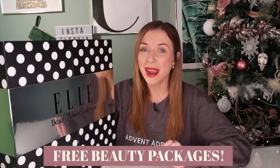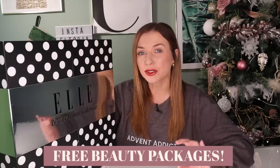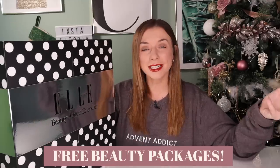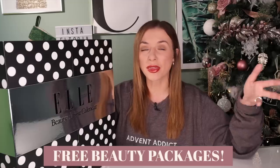Before I unbox this Advent calendar, don't forget that you can add your name to the Darling It's Yours mailing list if you want to be notified as to when our free beauty packages are available. We're releasing these every single month and we have limited numbers, so if you want to be notified when they're available, link down below.